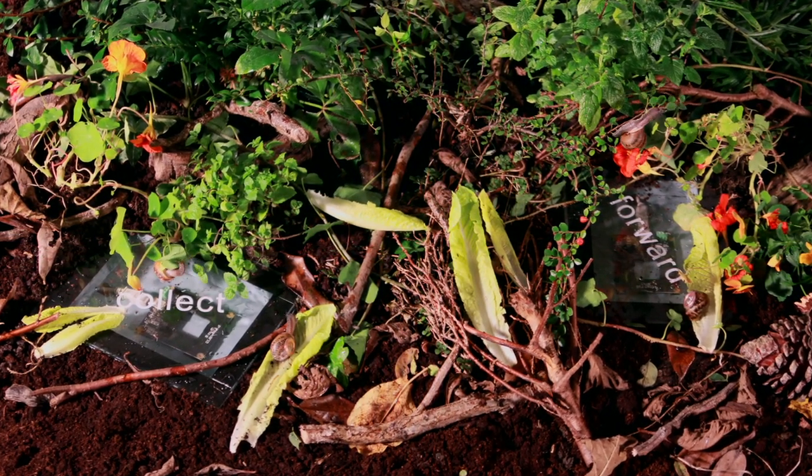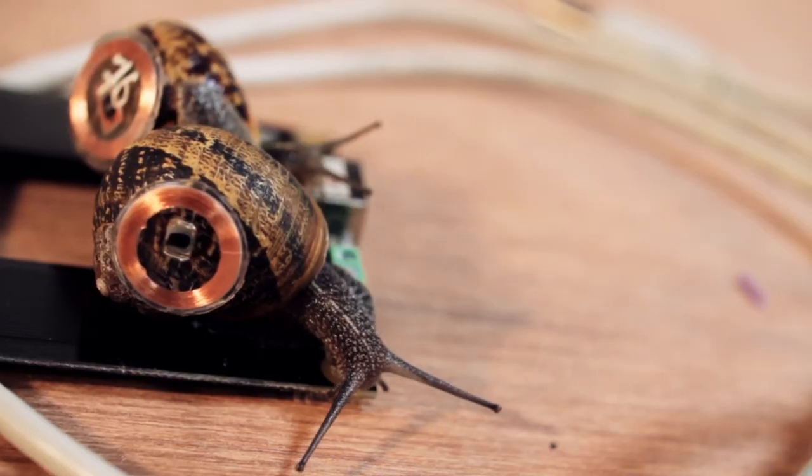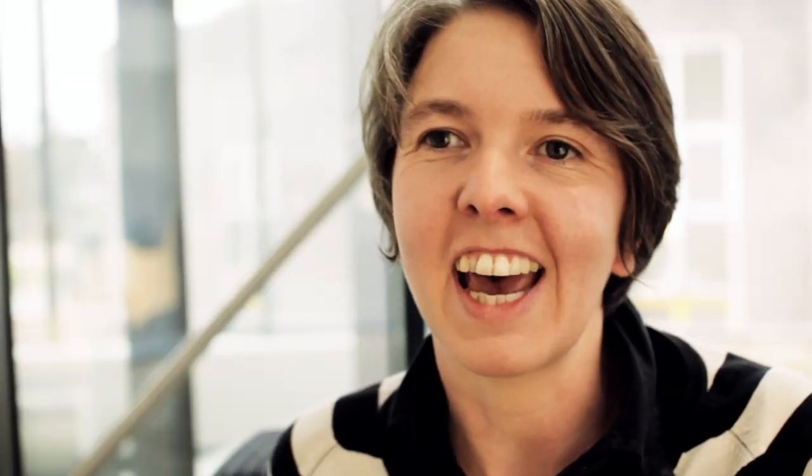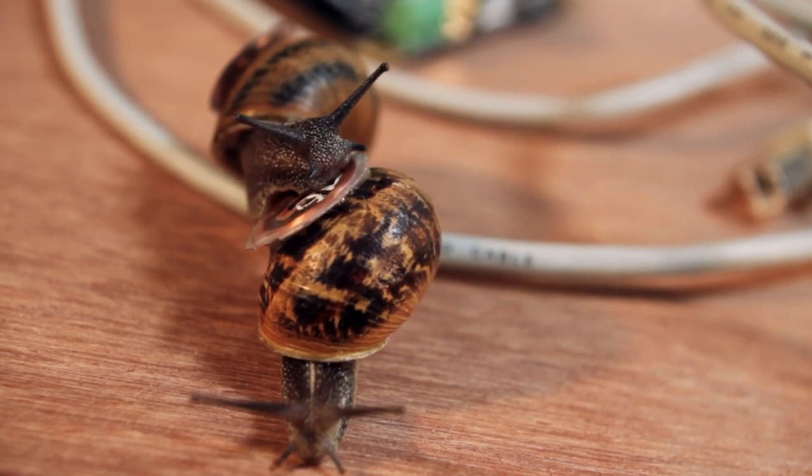The snails meander around in the enclosure, meet other snails, and engage in lots of different activity, and that can intercept the message and make it take much longer.